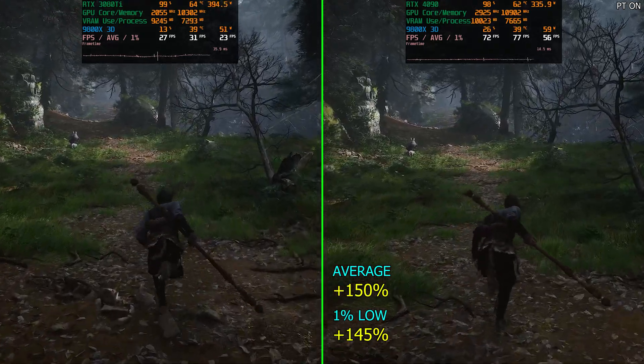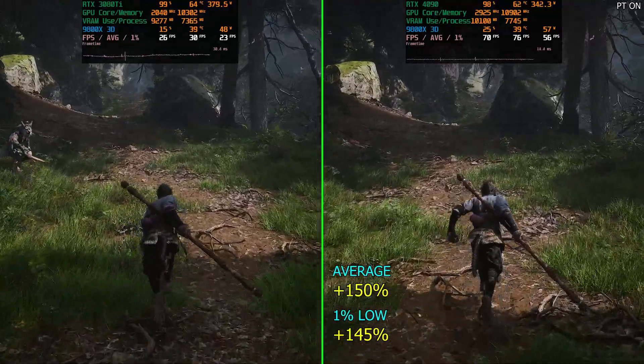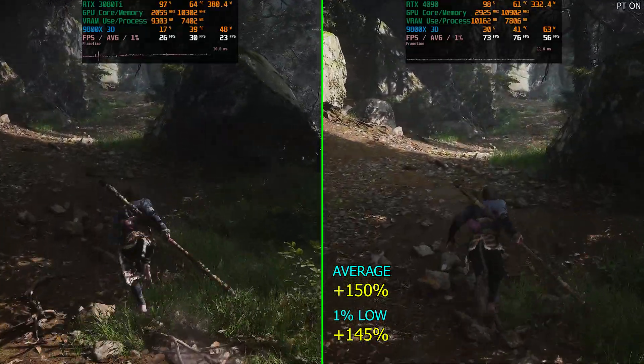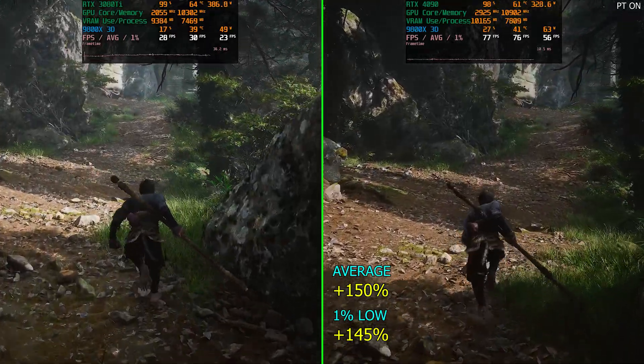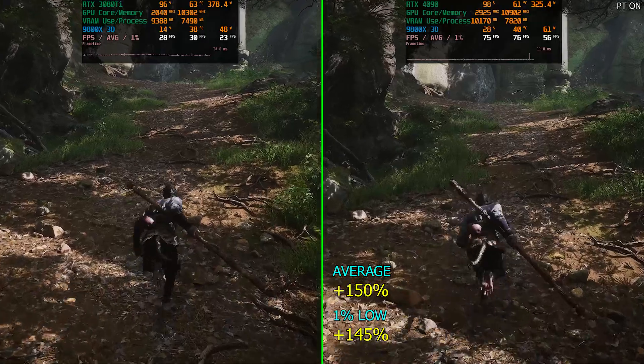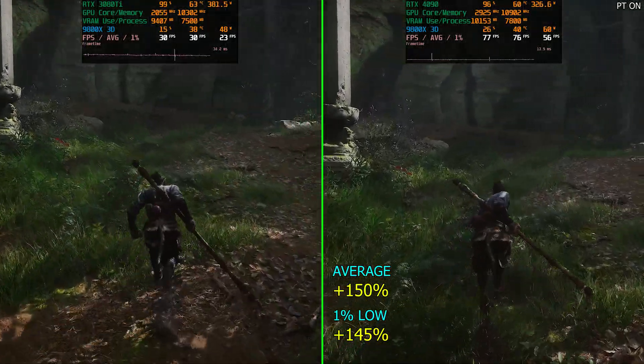That's something I would love to check out on the RTX 5090, although I'm not really sure if I'll end up getting one. If it wasn't for the channel, the thought wouldn't even cross my mind because I think the 4090 holds up extremely well. It's pretty sure going to be the second fastest GPU even after the new ones launch.